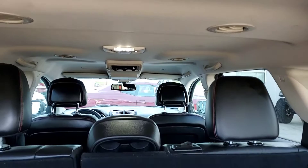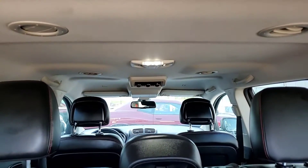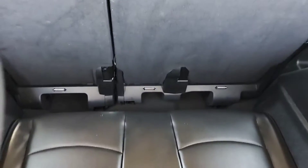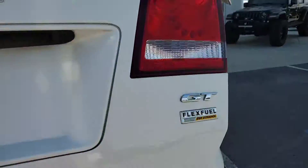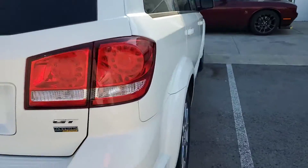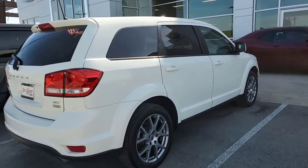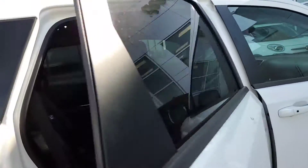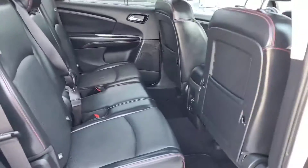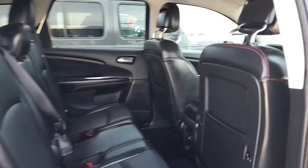You can adjust your air for the second and third row seating right up there in the top. There's the third row seat for you. Second row seating — beautiful black leather.